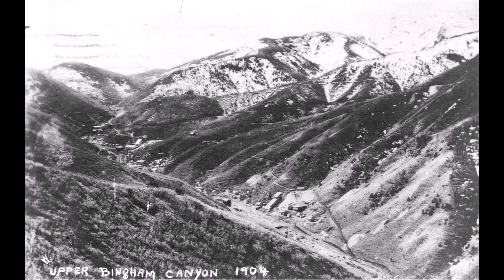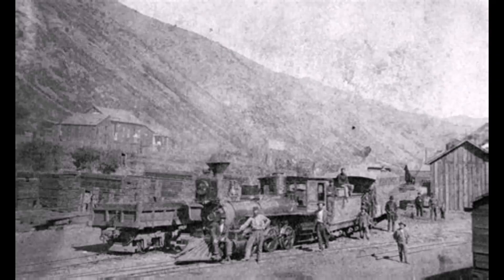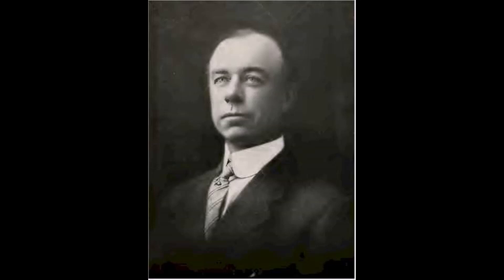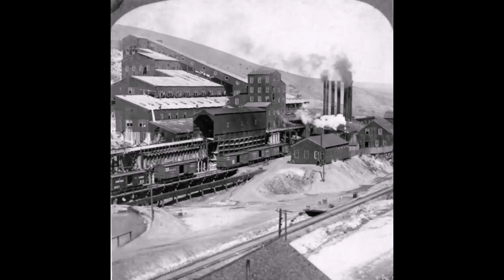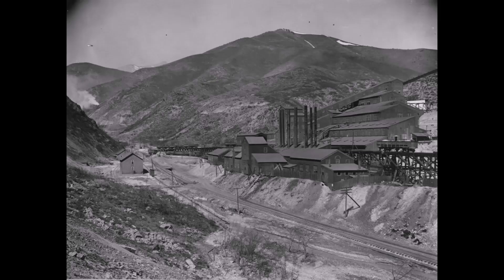Bingham Canyon had a mountain of this low-grade ore. Here's that mountain to the right — this was taken in 1904 before open-cut mining started. Two young mining engineers, Daniel Jackling and Robert Gimmel, had the idea to use steam shovels and steam trains to mass produce this low-grade ore. So they built this experimental mill in Copperton to see if that would work.